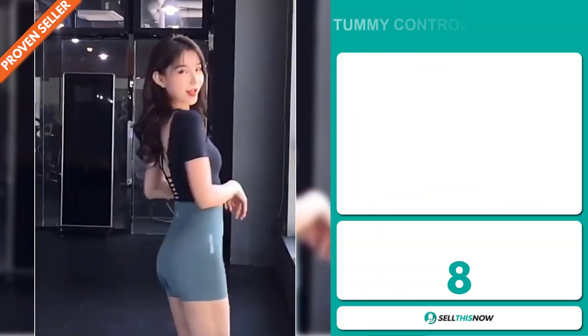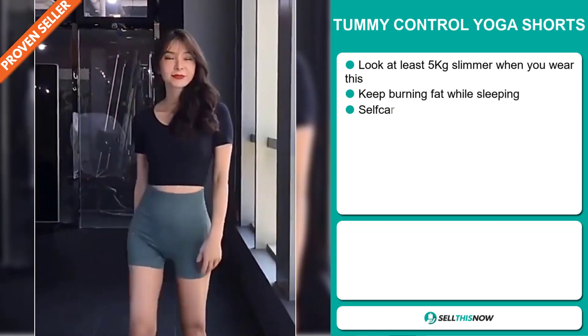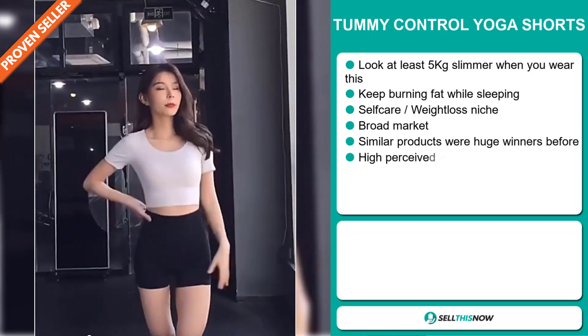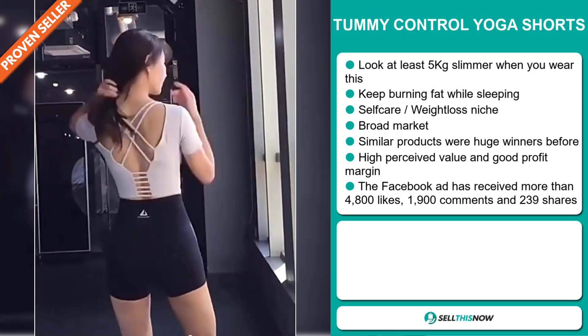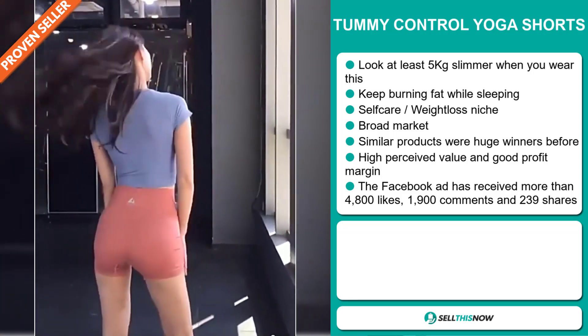Our next product is the Tummy Control Yoga Shorts. Look at least 5 kilos slimmer when you wear this. It keeps burning fat while sleeping, and it falls under the self-care weight loss niche market. We also think that this item has a broad market base, and similar products were huge winners before on the market. And this item has a high perceived value, and it will give you a good profit margin.